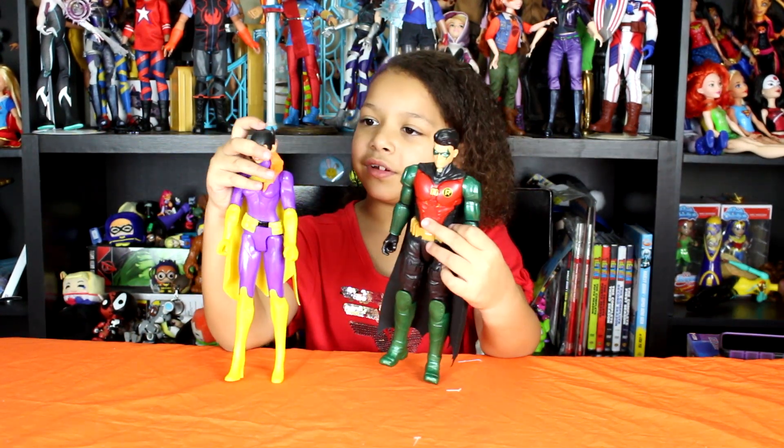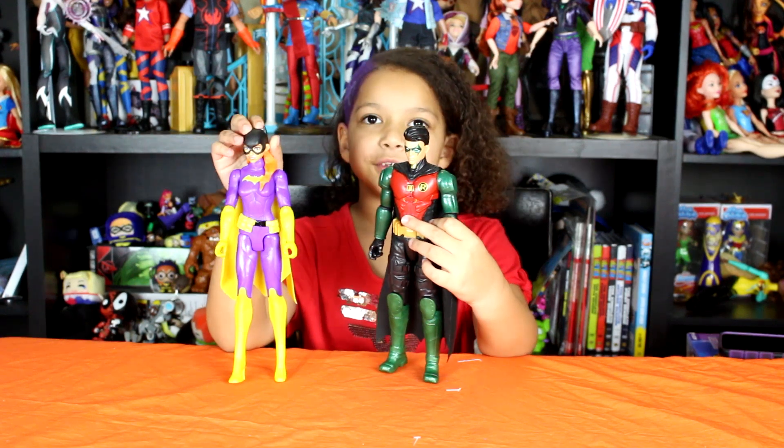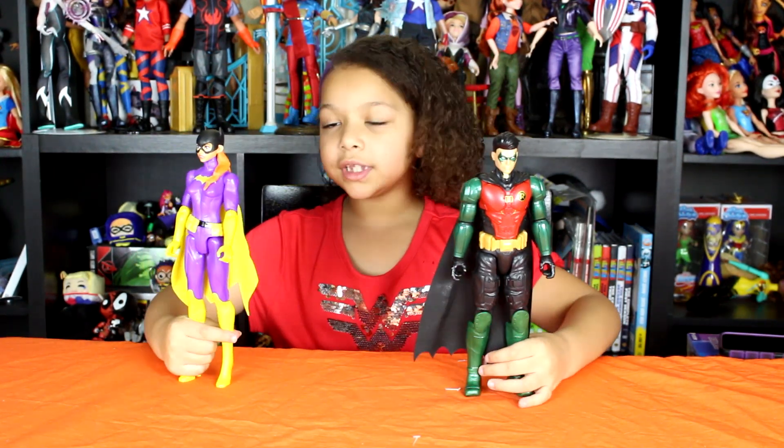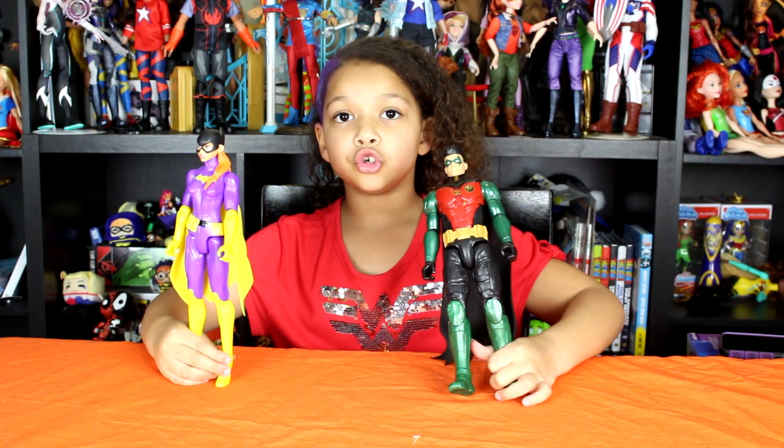It would be really cool if you could take off Batgirl's mask. I'm pretty impressed with these dolls — they look super cool.